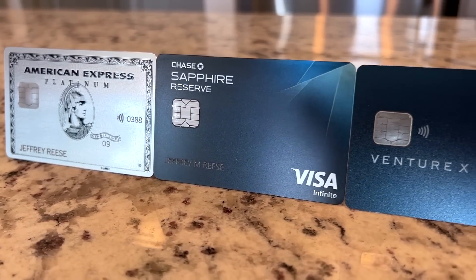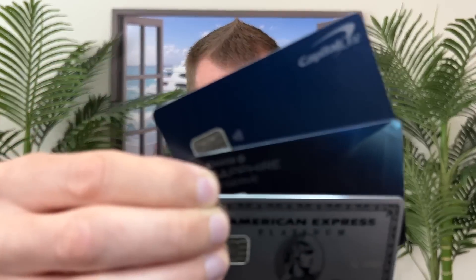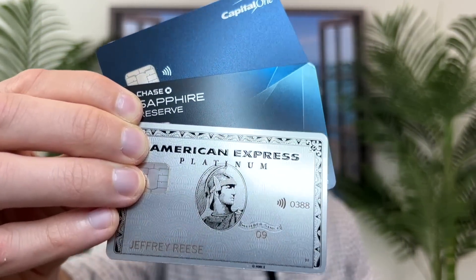The Amex Platinum Card, Chase Sapphire Reserve, and Capital One Venture X — three super premium travel credit cards that are all loaded with different perks and benefits. So in today's video, we'll be putting them side to side for a head-to-head comparison, so you'll be able to better determine which one might be the best fit for your wallet.